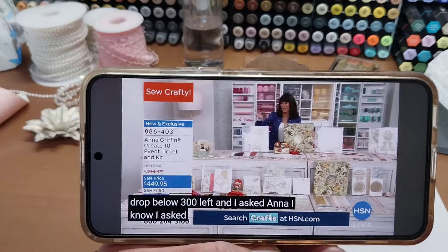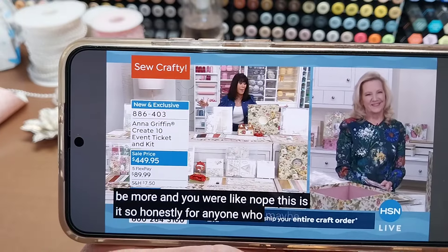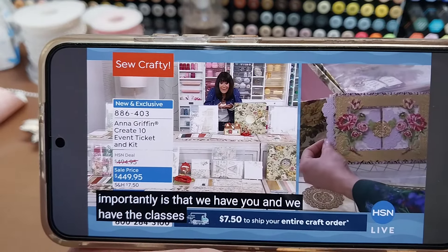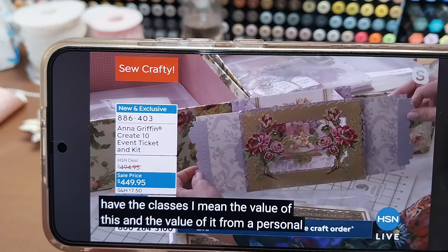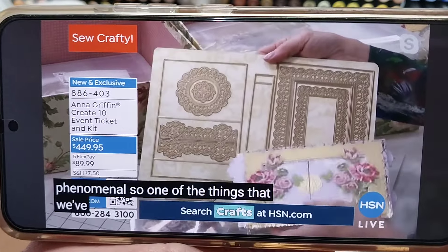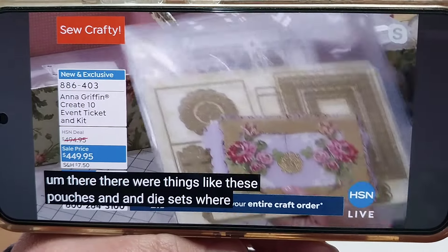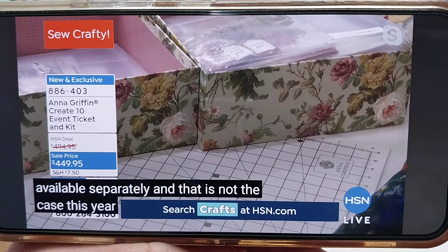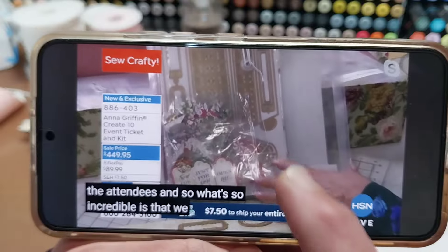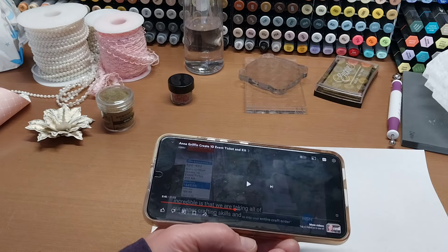There were 800 left and the host asked Anna several times whether more would be added, and Anna confirmed: nope, this is it. For anyone looking at it for the first time, you have everything you need. The value from a personal and crafting standpoint is really phenomenal. Things like pouches and die sets that were available separately in past events are not the case this year — everything has been designed specifically for this event and just for the attendees.